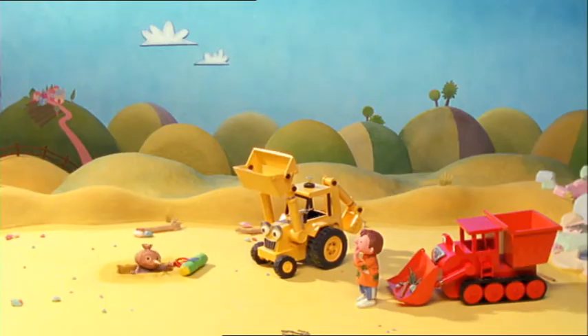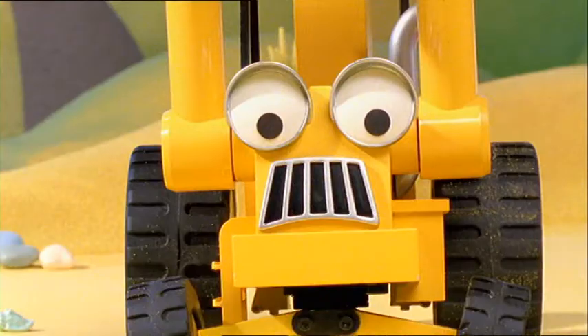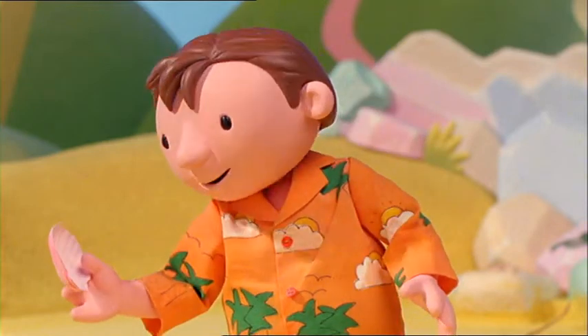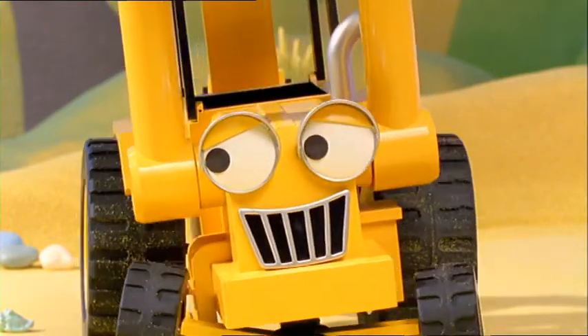I found a hole. I only wanted to put my tent up. Who put this here? I did. Sorry, Spud. Perhaps you'd better put the sand back in the hole, Scoop, before someone else finds it. Yes, Bob. Sorry, Bob.